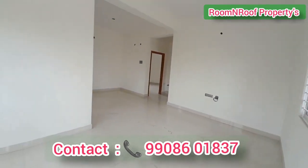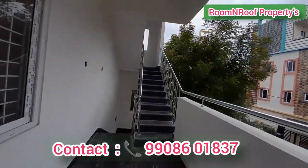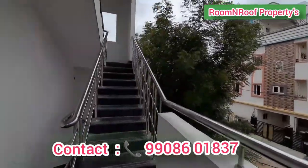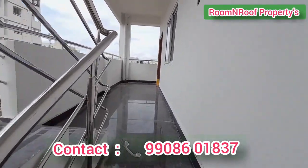If you like the property, please like and subscribe for regular updates. Please contact Room and Roof Properties — we will share the details in the description box.